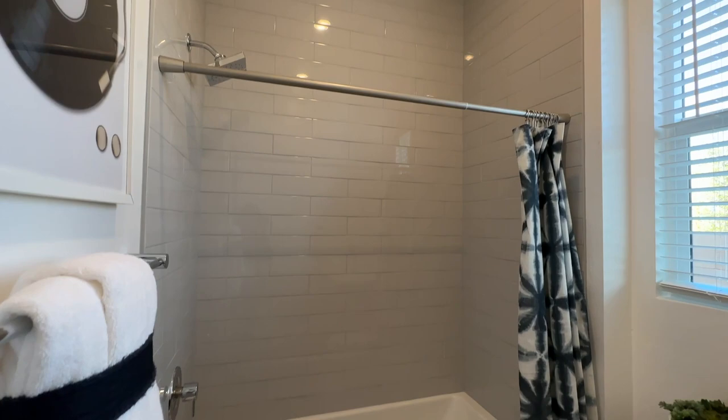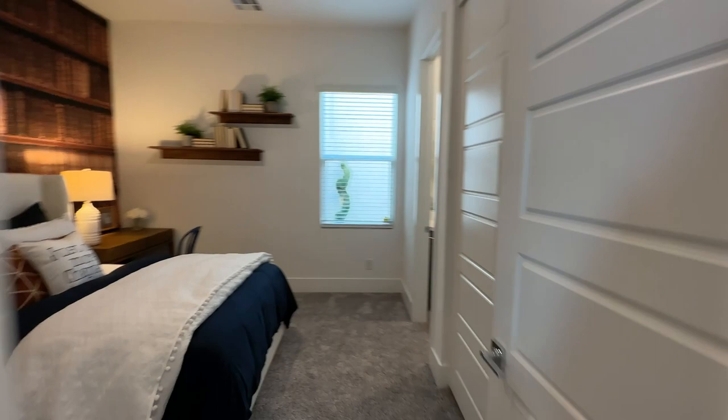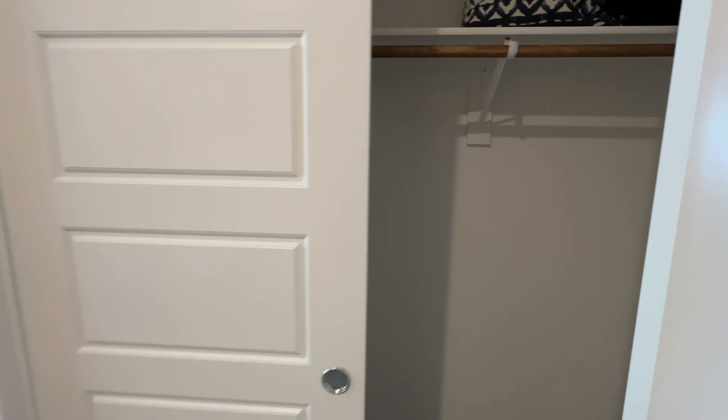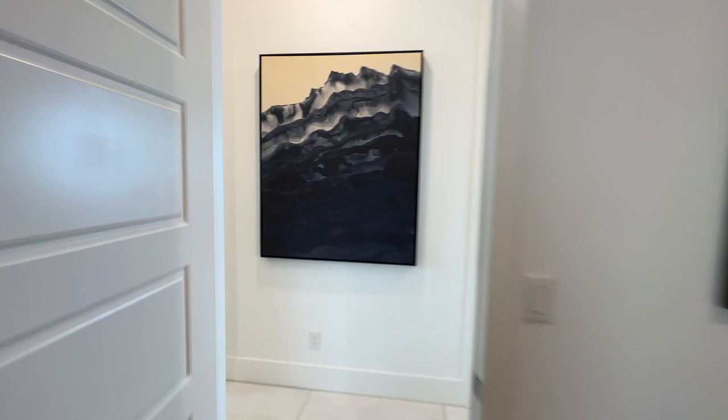I like that there's a bathroom in all the bedrooms so far, and they use the same tile as the other bathrooms. There's a nice walk-in closet and the room is a decent size. One more bedroom — good size. It doesn't have a walk-in closet but it has a closet and its own bathroom. I like that every bedroom has its own bathroom.